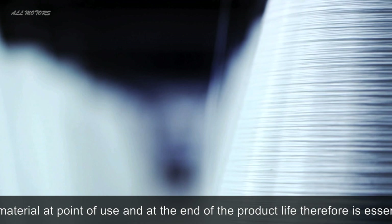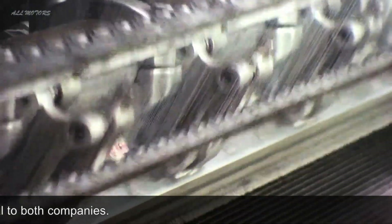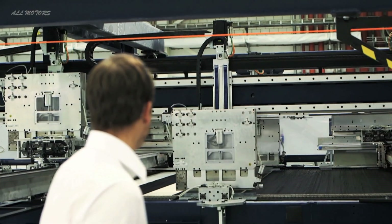What happens in Wackersdorf is actually that we turn the carbon fiber we get into textiles. We really make textile rolls that are then, in the next process, cut into the basic material for the car parts.